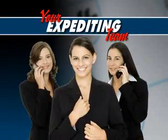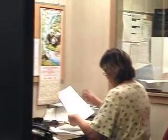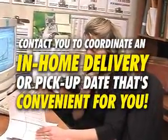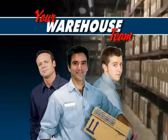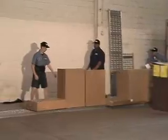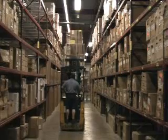Your expediting team will be your factory liaison representatives, keeping in constant contact with our factories and following your order to assure that your kitchen arrives exactly when you need it. They will contact you to coordinate an in-home delivery or pick-up date that fits conveniently around your schedule. Your warehouse team receives your order into our state-of-the-art warehouse facility where it's triple-checked for quality, accuracy, and completeness, then packaged and prepared for shipment to your home or job site.